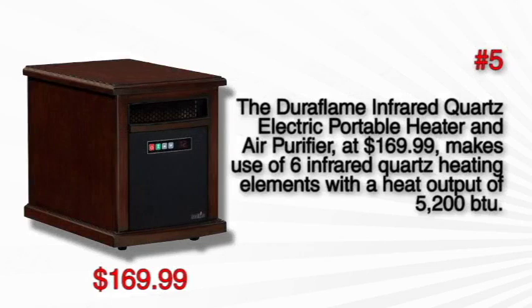At number 5, the Duraflame infrared quartz electric portable heater and air purifier at $169.99 makes use of 6 infrared quartz heating elements with a heat output of 5200 BTU. Buy it in cherry finish if you want to add something decorative yet functional in your home.